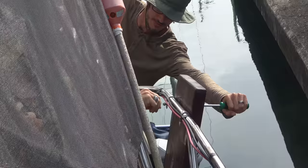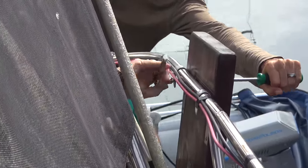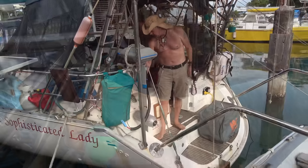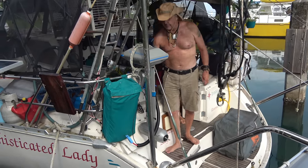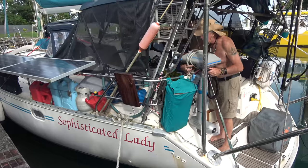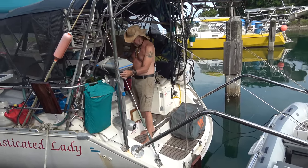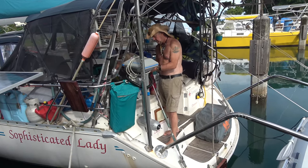It needs to be recessed, but if we recess it we can't hold the bolt. So now they're going to take the second engine and put it on the wooden mount they installed here. To get at the engine we have to lower the dinghy davits so that it can swing out and we can move it.